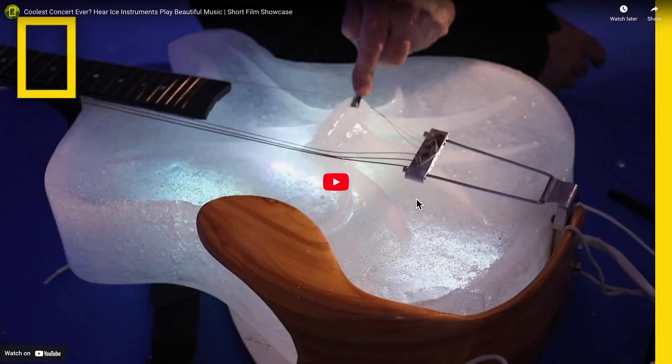Here we have a video from National Geographic, narrated by Tim Linhart himself, so you'll have a chance to hear what ice instruments sound like. Let's take a look.